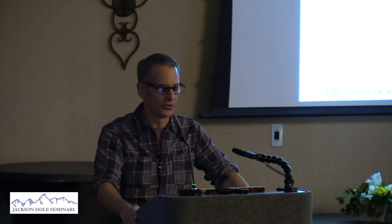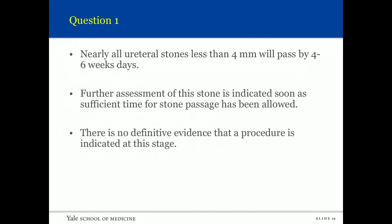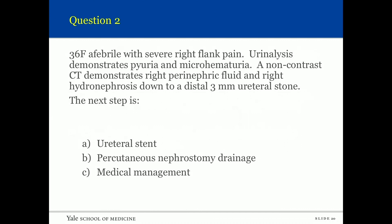Question: A 42-year-old male with a mildly symptomatic three-millimeter ureteral stone with hydronephrosis confirmed by CT scan four weeks ago — what would you do? CT scan, stent, or ureteroscopy? The answer is CT scan. Nearly all ureteral stones less than four millimeters will pass. Further assessment is indicated since sufficient time — four weeks — has passed for stone passage, and there's no definitive evidence that a procedure is indicated at this stage.